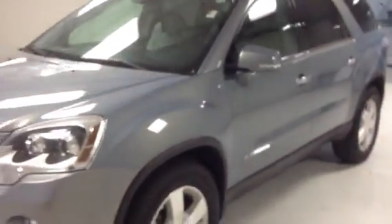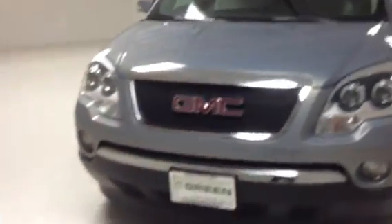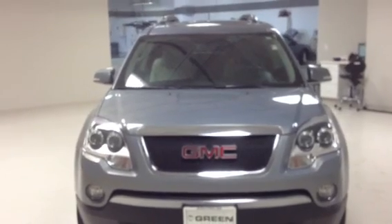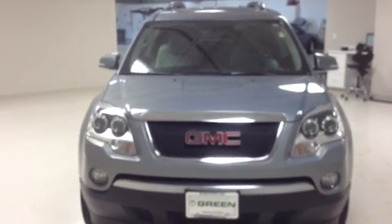So you have a lot of cool features on your 2008 GMC Acadia. Shelly, my name is Taylor Martin, Internet Sales Manager with Green Buick GMC, located here in Davenport, Iowa. This is your precise video of your 2008 GMC Acadia SLT. You have a fantastic day and I will talk to you soon. Bye.